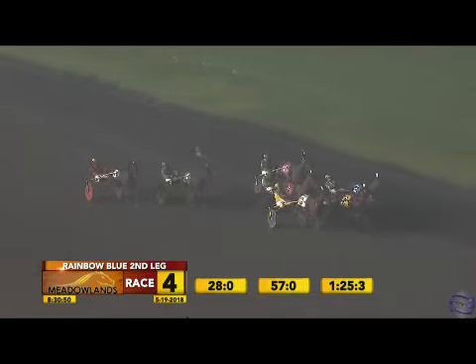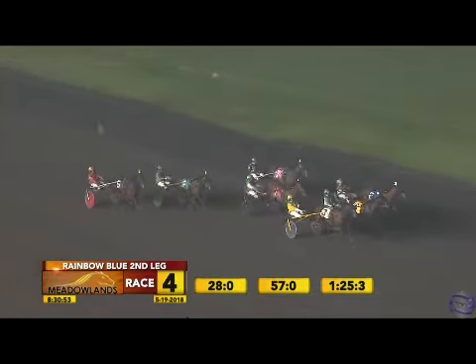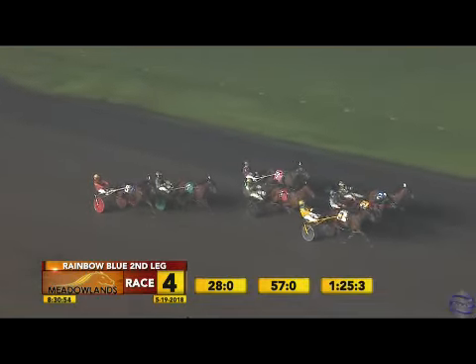The photo sign is up. Judges inquiry looking at number two Sand Artist — possible pylon violation in the stretch by number two Sand Artist. Time of 1:53 and two.